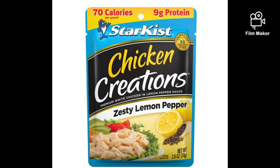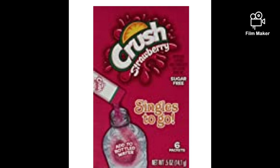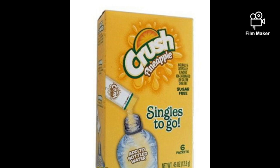Do not ask Dollar General employees about penny items — don't ask if they have any or where they are. We don't talk about them in the store. We just look for them, scan them, take them to the register, and pay for it.